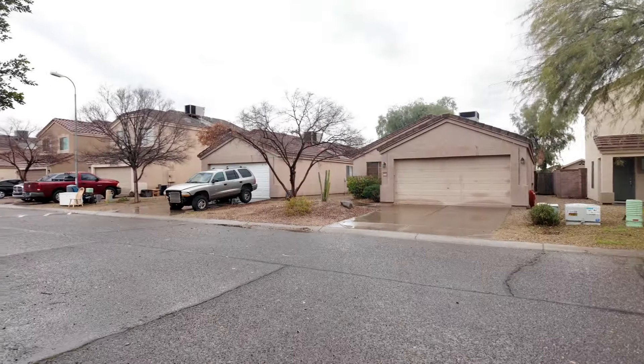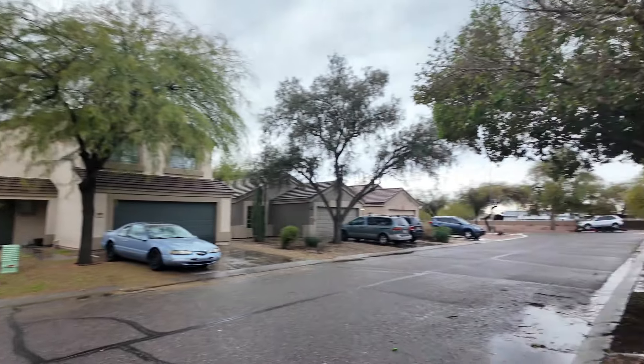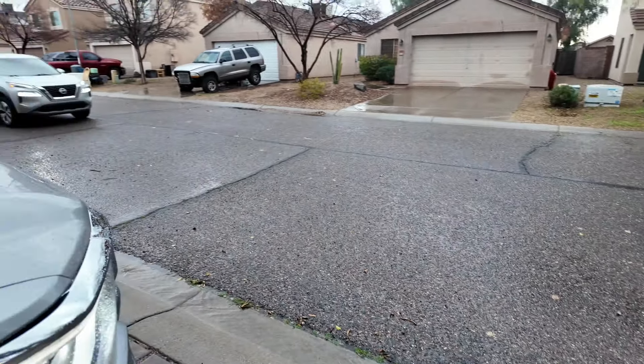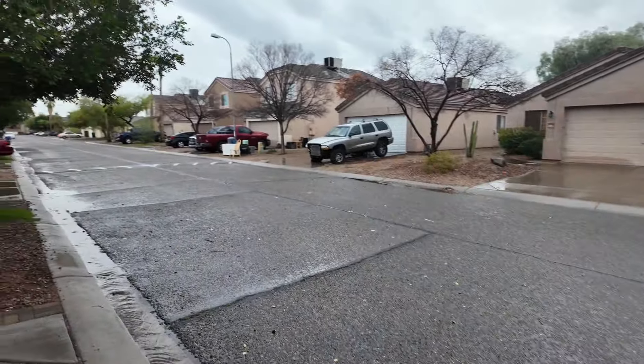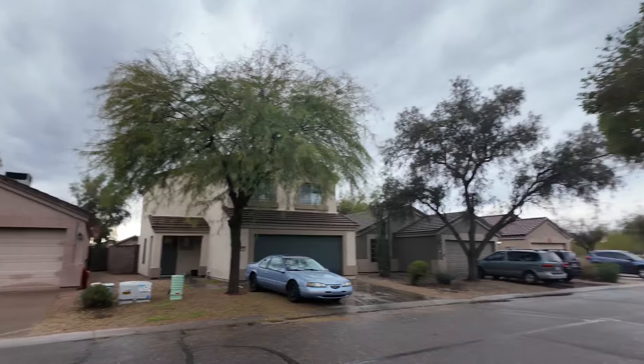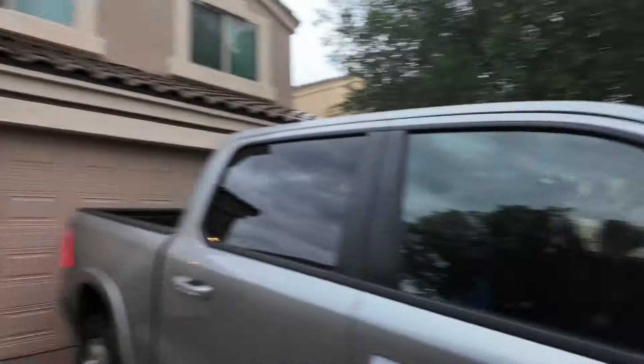Alright guys, so we couldn't get into the first house for whatever reason. Either way, I really didn't like this parking — let me show you guys real quick. I don't think you can even park on the streets overnight, and you just never know. They do got a car down the road, but we couldn't get in this house no way, so this is gonna be a no-go regardless. I can show you guys the outside at least.